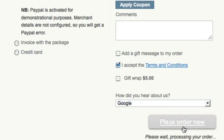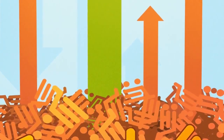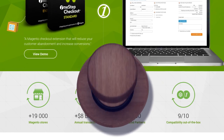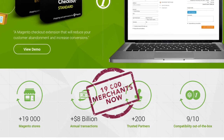No more clicking the Next button to go from page to page. One-Step Checkout is the single most effective technical change you can make to reduce shopping cart abandonment. More than 4,000 Magento merchants use One-Step Checkout to simplify their checkout process and increase their conversion rates.